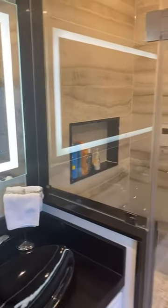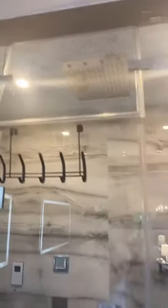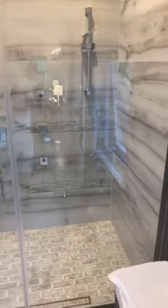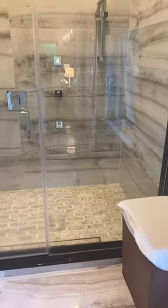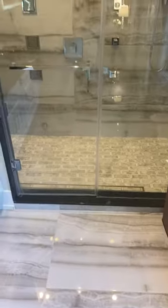You've got this gorgeous niche in here as well, not to mention body sprays, a rainforest shower which is actually recessed into the ceiling, as well as a handheld shower faucet. Check out this gorgeous, gorgeous marbling around the entire area — it's really, really nice.